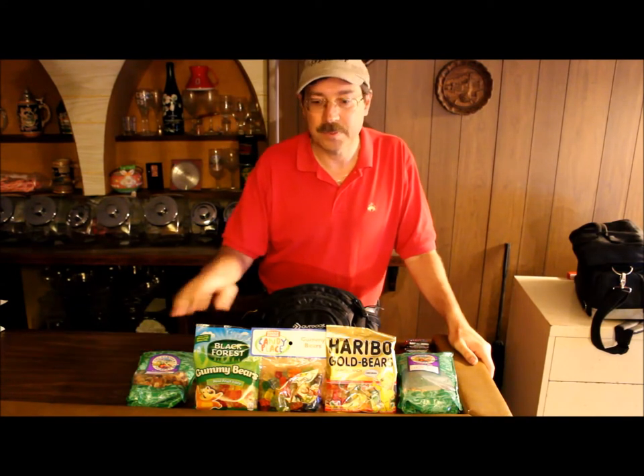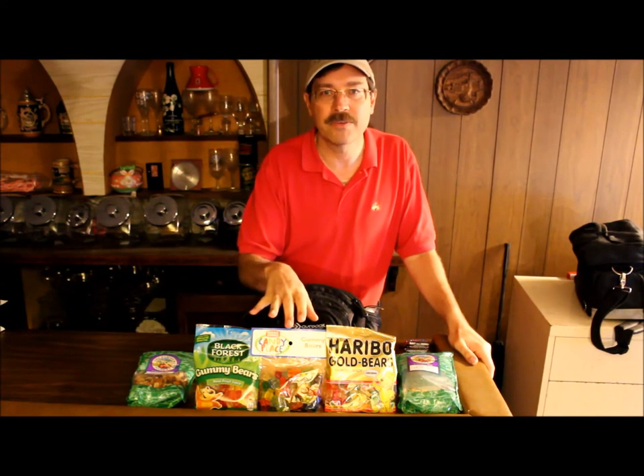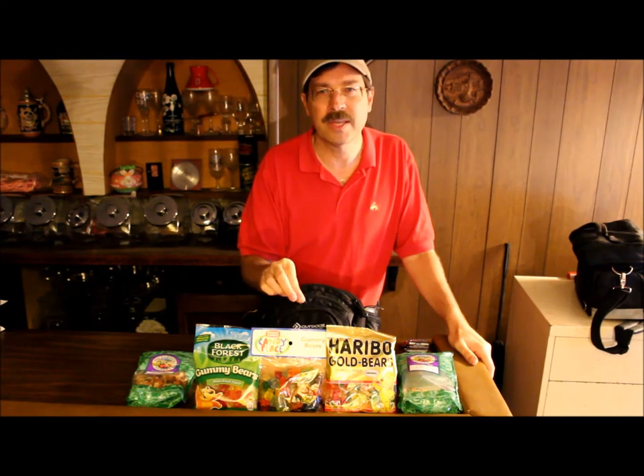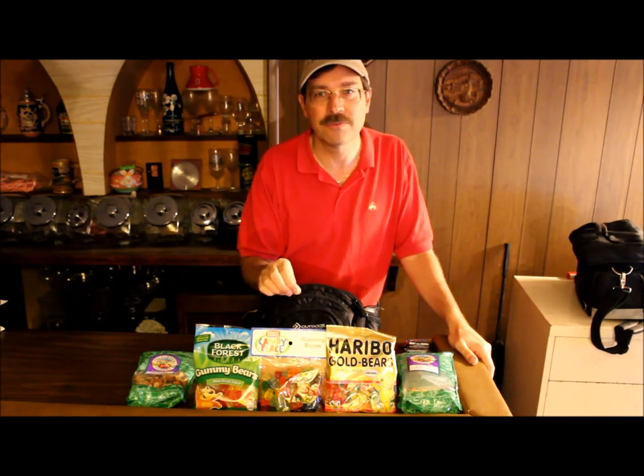Sometimes I take gummy bears. If I'm doing a longer ride, I always take gummy bears with me because the first two ingredients happen to be corn syrup and sugar, so I can get a quick infusion of those if I need it.